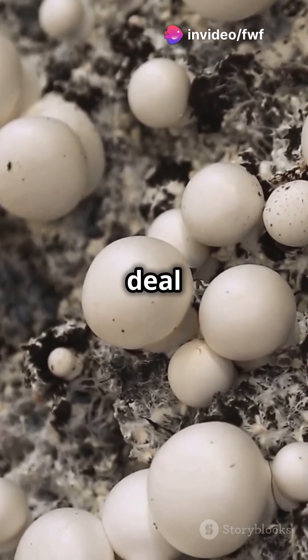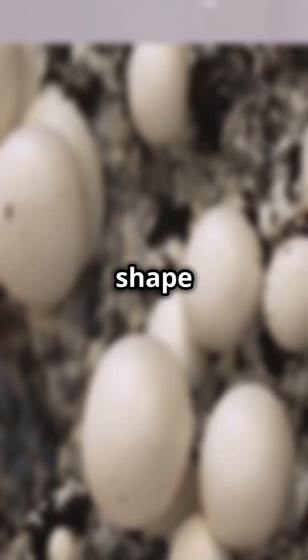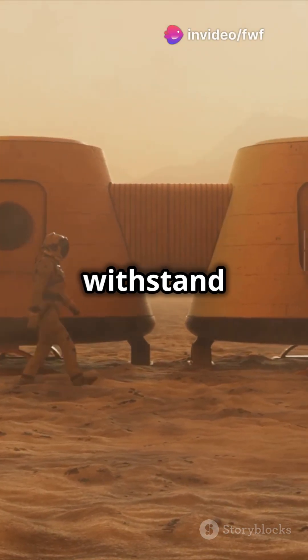Here's the deal. Mycelium, the root-like network of fungi, is super strong and can grow in the shape we need. It's like nature's 3D printer. On Mars, this means habitats that can withstand extreme conditions, all while being eco-friendly.